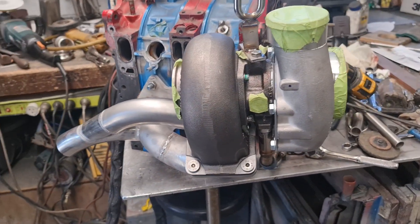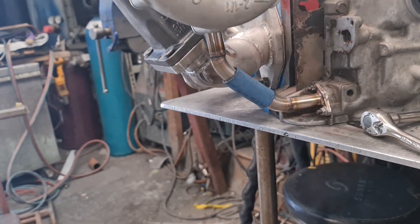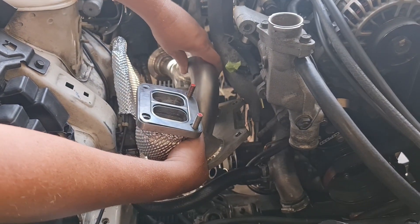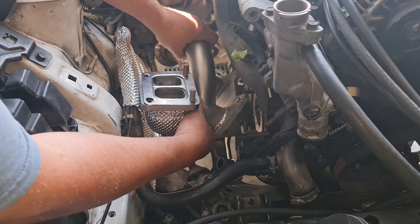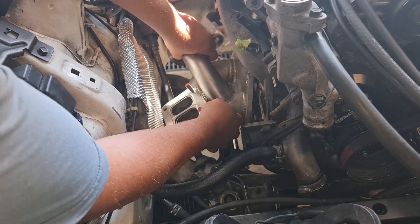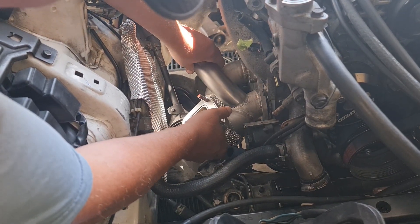To fit the new turbocharger and wastegate, we have made a stainless steel exhaust manifold and oil drains. Before the final fit, parts of the manifold and surrounding area are wrapped in a high temperature protective barrier.